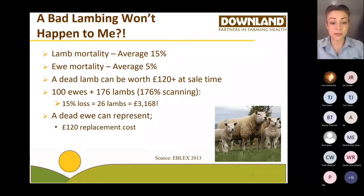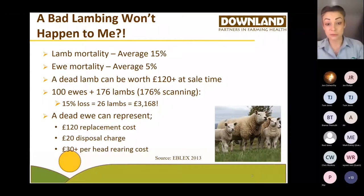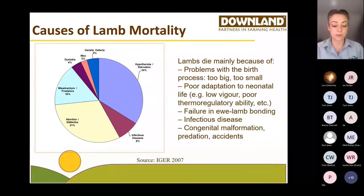If you think of the cost of a ewe — say £120 replacement cost — plus paying someone £20 to get rid of her, then spending £30 or more on rearing her lambs per head, plus all the extra work and time — that all adds up. When you look at lamb mortality and focus on the reasons behind it, you can find that many are preventable. According to a study done at Aberystwyth University, around a third are down to starvation, another third down to abortion and stillbirth, and 16 percent are down to misadventure or predators.